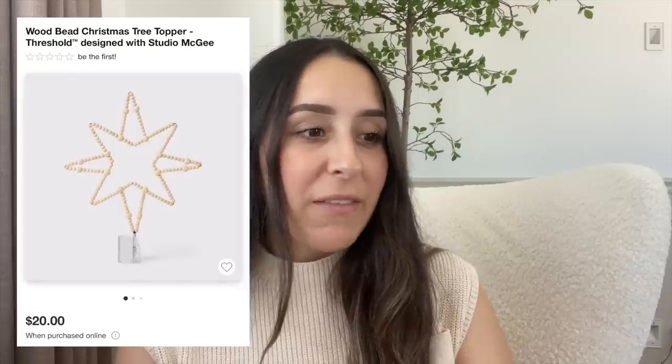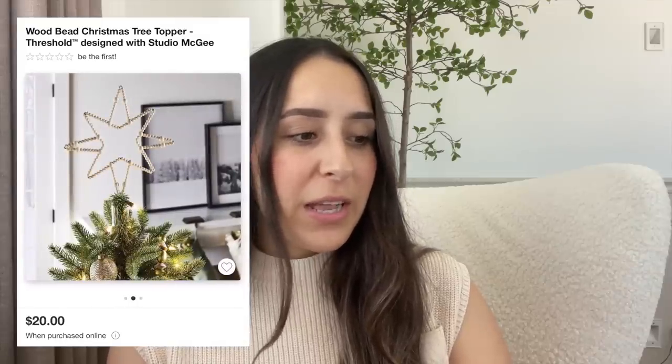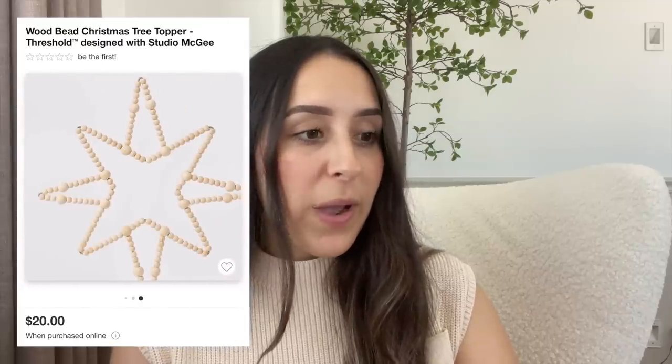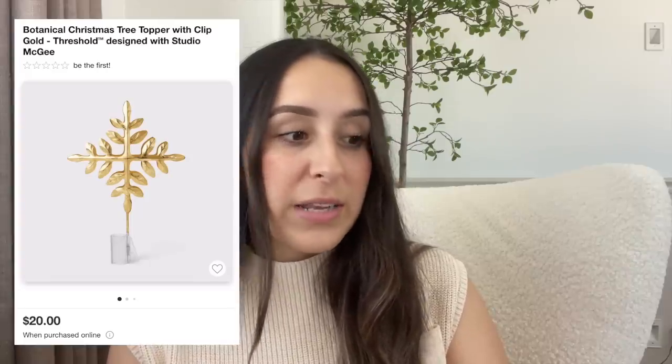They have two different tree toppers. First is this wooden bead Christmas tree topper for $20 — it's like a star made out of little wooden beads, something I haven't seen before. They also have a botanical Christmas tree topper in gold — it's a clip that attaches to the top of your tree. It does look a little smaller. I love the color and it's also $20.